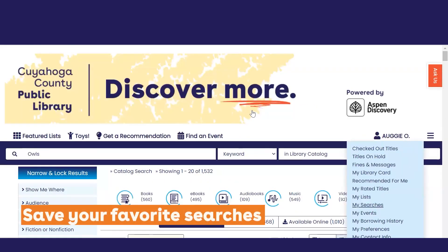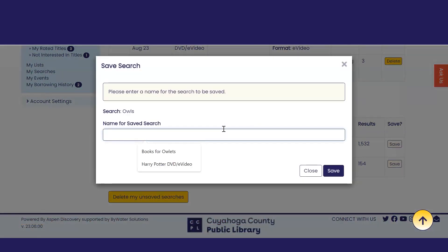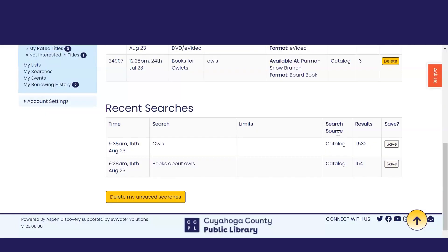The My Searches feature lets you save your favorite searches, which is great if you're a fan of a particular author, format, or genre. You can also see a history of your recent searches, which you can easily save for your future convenience.